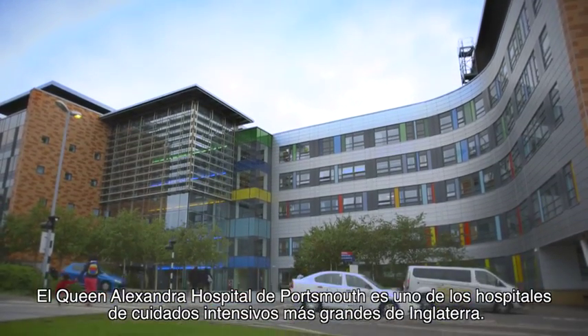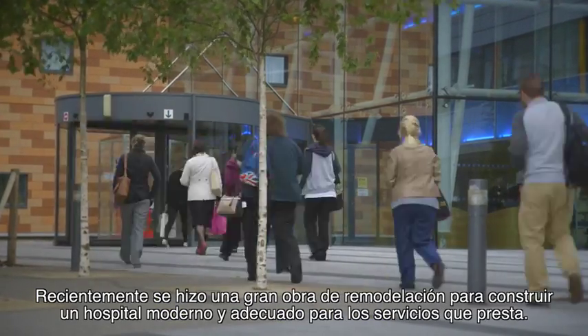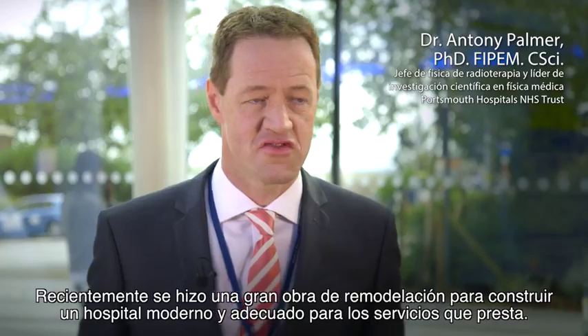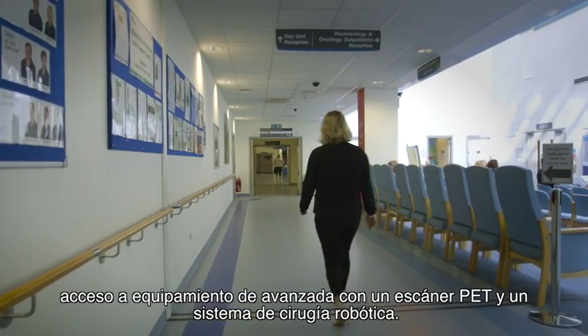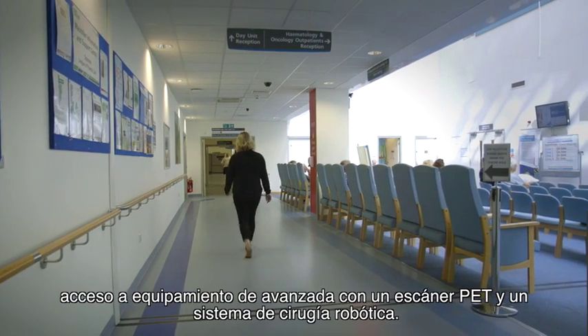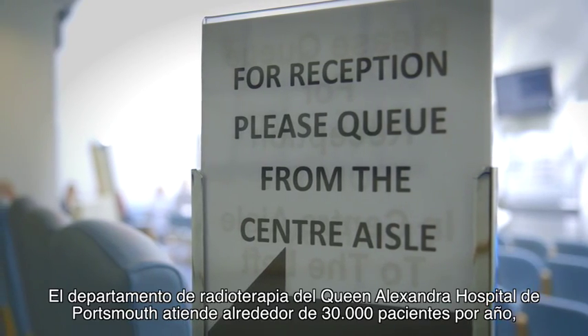The Queen Alexandra Hospital in Portsmouth is one of the largest acute hospitals in England. The site has recently undergone a major redevelopment to create a modern fit-for-purpose hospital. We have over 6,500 staff, 1,200 hospital beds, 28 operating theatres and access to advanced equipment on-site including a PET scanner and robotic surgery.